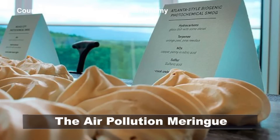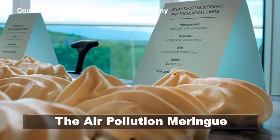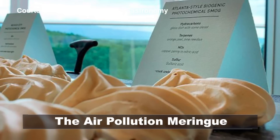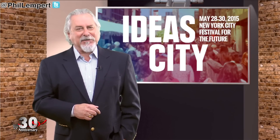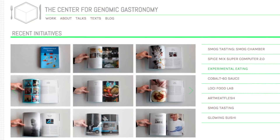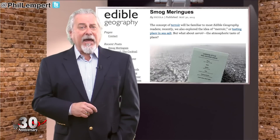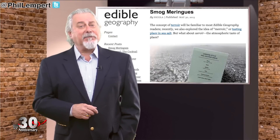Looking for a taste of the city? Try the Airwar Meringue. This meringue, which is 90% air, is made from recreated urban smog from four different cities. It was served at the appropriately named Smog Tasting Food Cart at the Ideas City Festival in New York City. You may be wondering why — it was created by the Center for Genomic Astronomy and the blog Edible Geography in order to make the concept of air pollution less abstract.